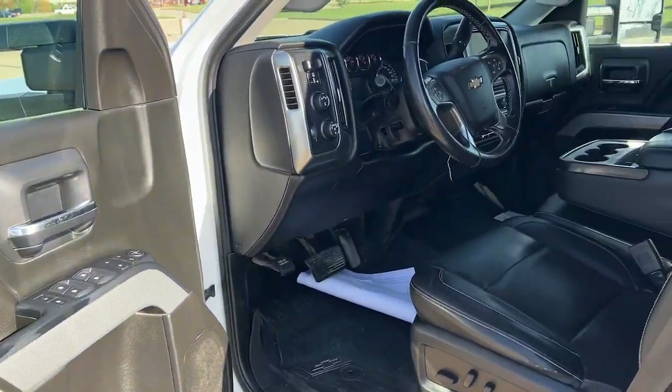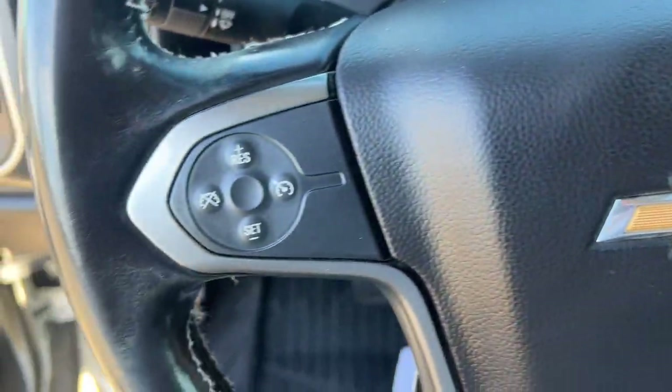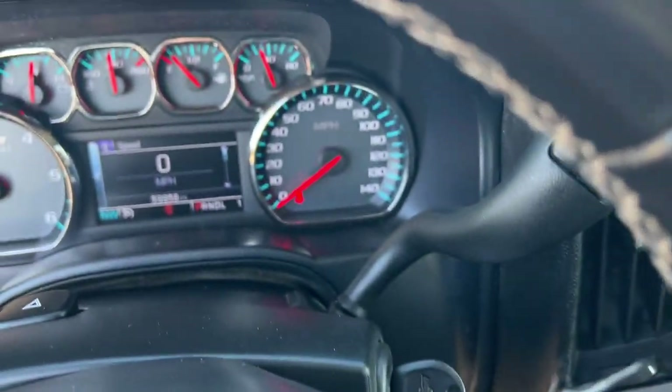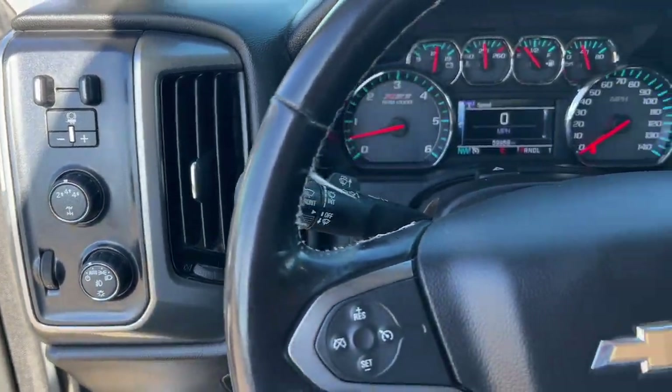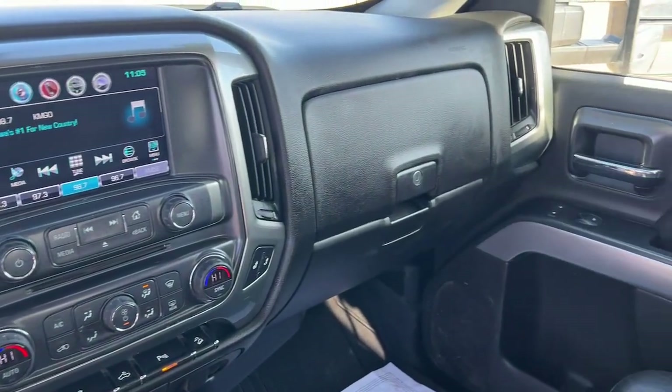These are just some of the great options this vehicle comes with: keyless entry, heated driver seat, chrome wheels, premium sound system, satellite radio, heated mirrors, remote engine start, fog lamps, backup camera, and steering wheel audio controls.